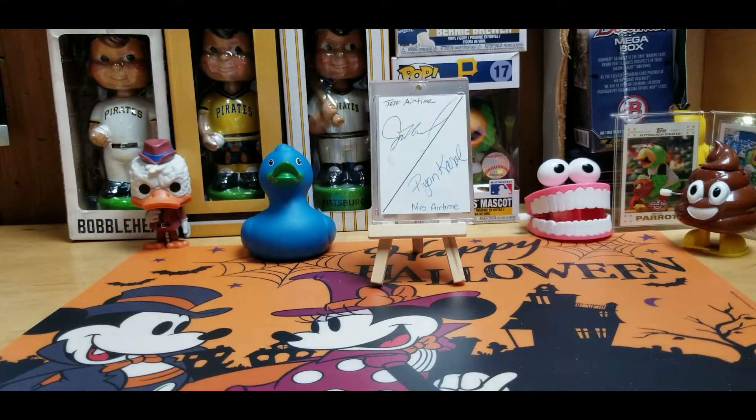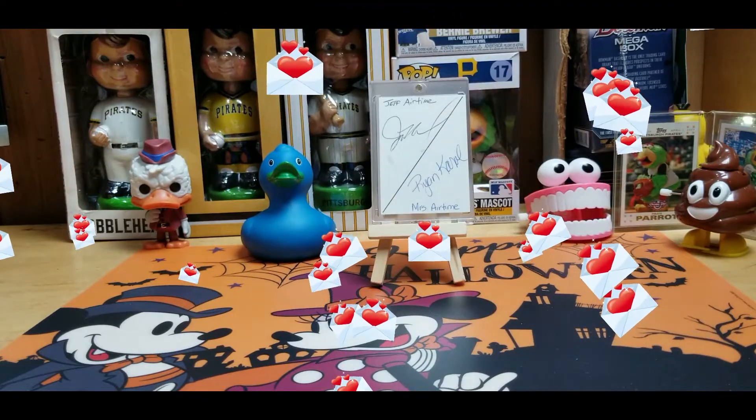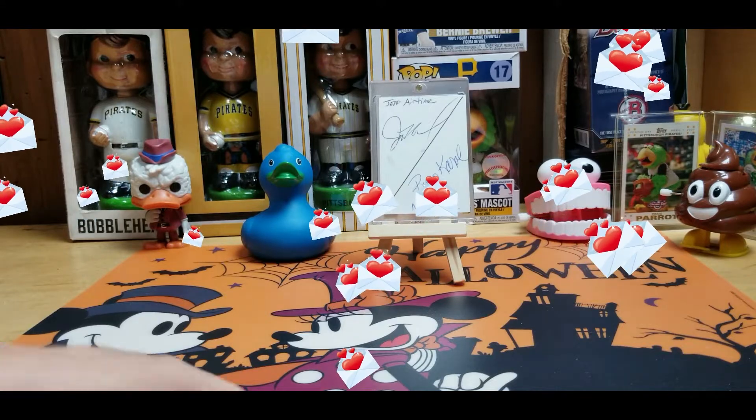What's up guys, Wicked back with another video. Today we have a mail day video to ease me back into YouTube since I've been on hiatus since last Monday.